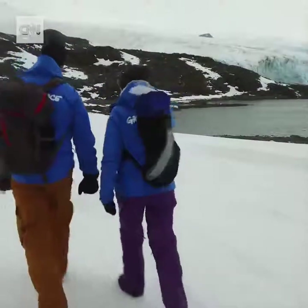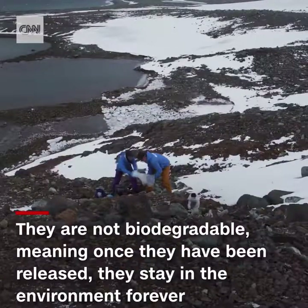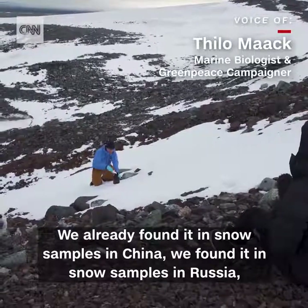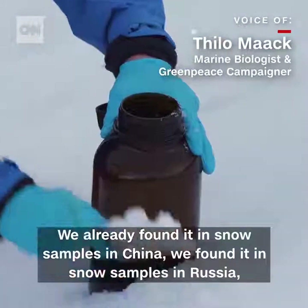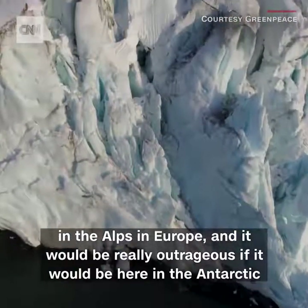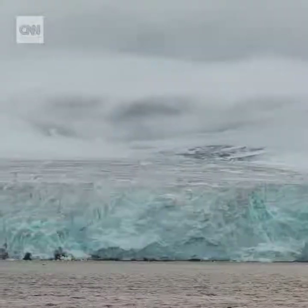PFAS are chemicals used as stain and water repellent coatings in things like outdoor gear. They're not biodegradable, which means that once they've been released, they stay in the environment forever. Greenpeace has been testing snow in remote areas for the last few years for traces of these toxic compounds. They've already found it in snow samples from China, Russia, the Alps, and Europe. It would be really outrageous if it were already here in the Antarctic. Sadly, it is. Some freshly fallen snow samples suggest the presence of these chemicals don't come from local sources, but were carried by the atmosphere.